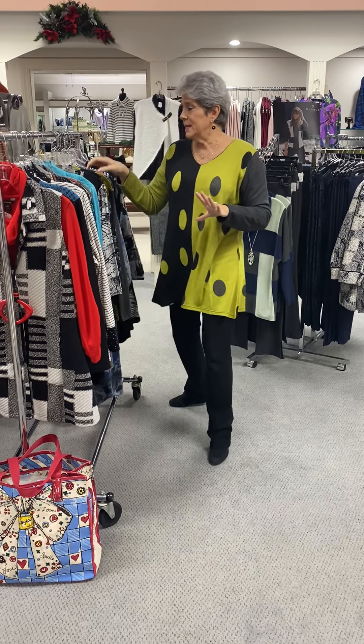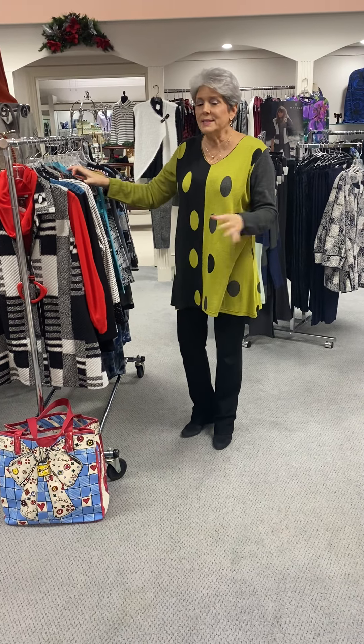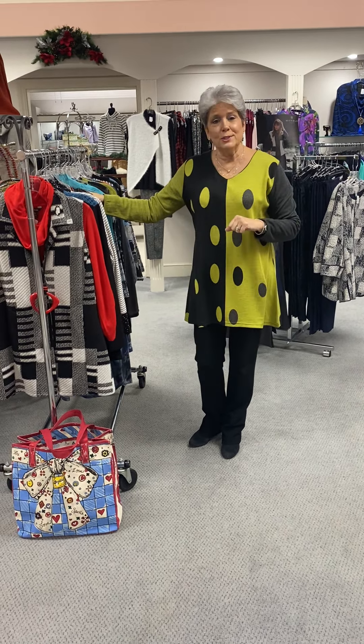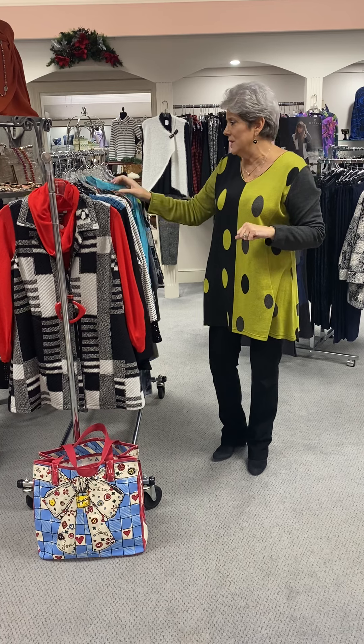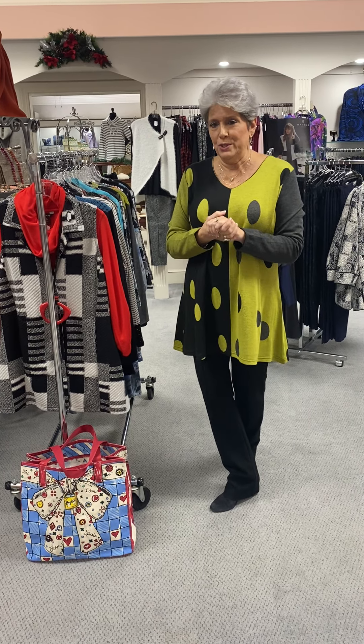So those are a selection of our Parsley and Sage. I will remind you that several of these, there's just one or two of. So if you are interested, as you have been doing — and we so appreciate it — give us a call or stop in. Again, Parsley and Sage on Tuesday is 50% off.